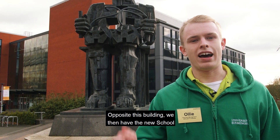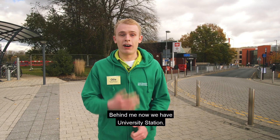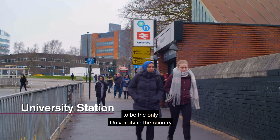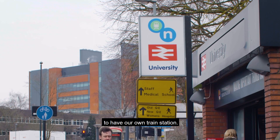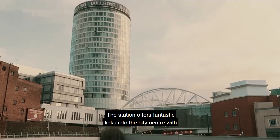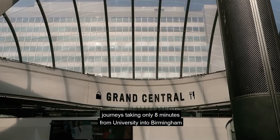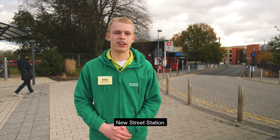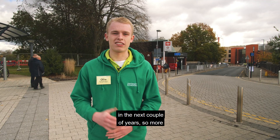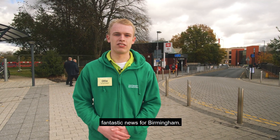Opposite the Collaborative Teaching Laboratory we have the new School of Engineering building being built, which should be completed shortly for all engineering students. Behind me now we have University Station. Birmingham is proud to be the only university in the country with its own train station, offering fantastic links into the city centre with journeys taking only eight minutes to Birmingham New Street Station. The station is also planned to be redeveloped in the next couple of years.